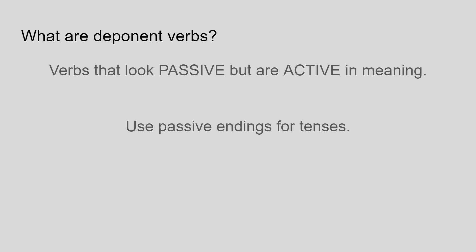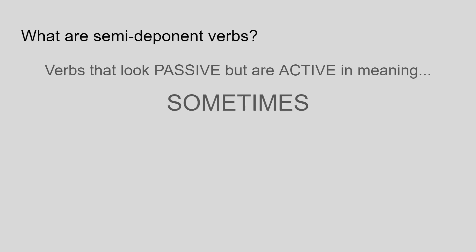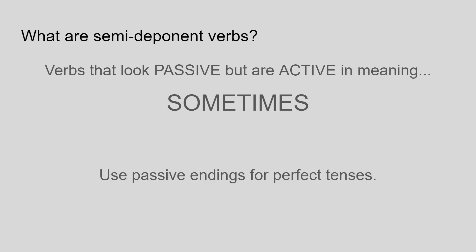However, the key difference is that semi-deponent verbs are only passive in form some of the time. They use passive endings for some tenses — basically the perfect tense and the two verbs that are formed from the perfect stem.